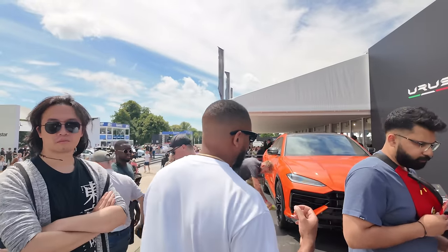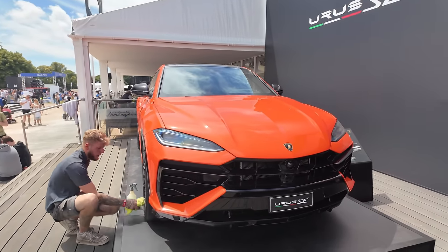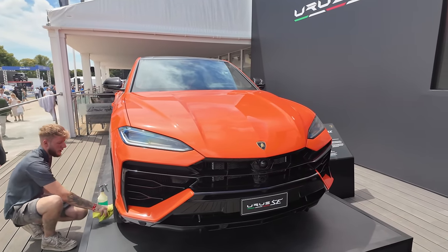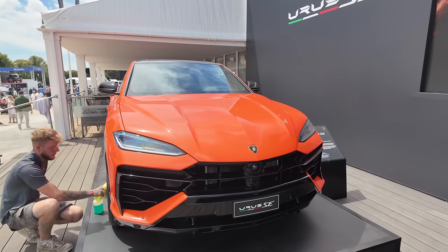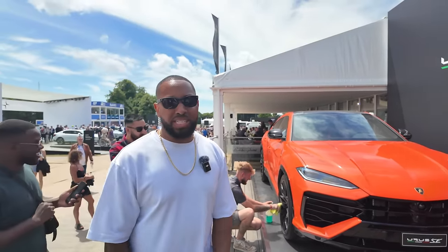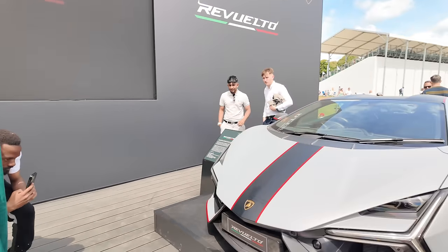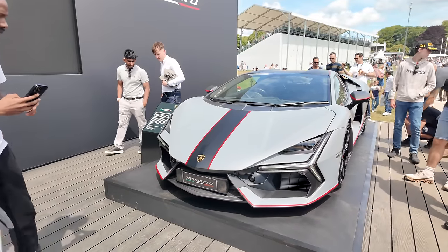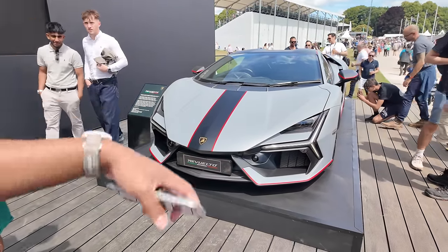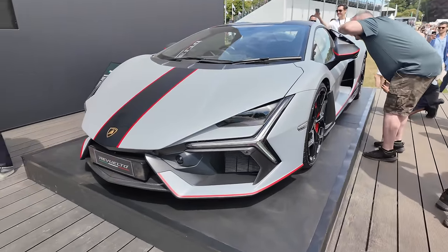Over here we have the Urus SE, which is the hybrid Urus. I'm not sure how I feel about it — the design is very subtly changed compared to the regular Urus. I think the Performante did such a good job making it more aggressive and sporty that this tones it back down. But this car will be good for business owners — if you get it on business you'll get a benefit-in-kind advantage because it's a hybrid. The decal on this Revuelto is pretty cool — I like what they did on the roof and the red styling on the sides.